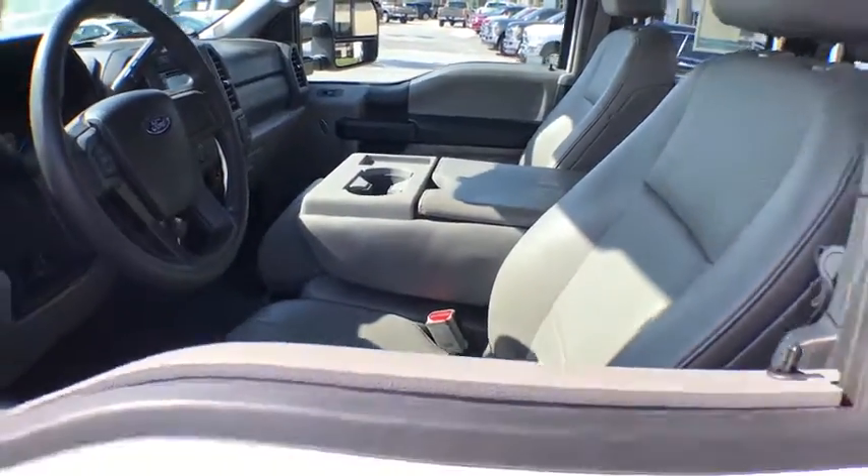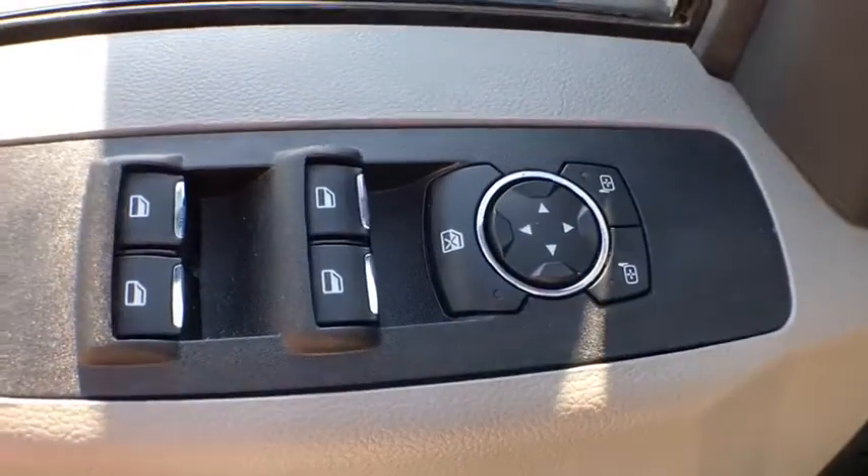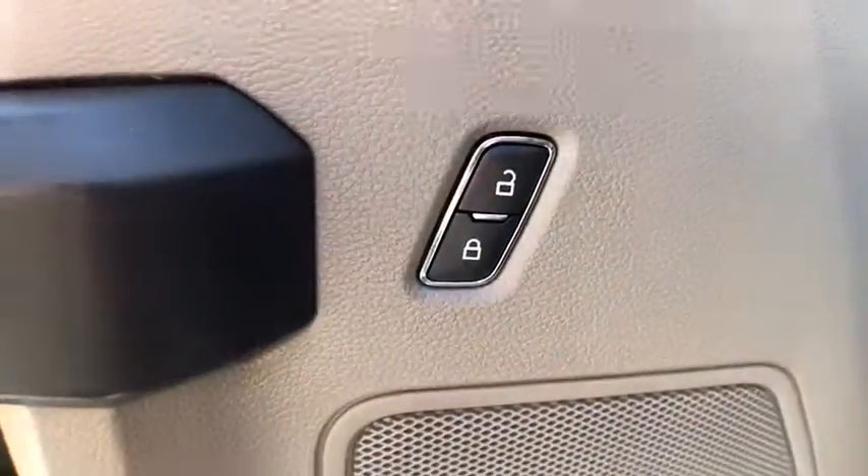AM-FM stereo radio, center armrest, power locks, electronic stability control, trip computer, brake assist, overhead console, tachometer.